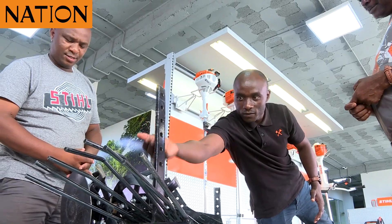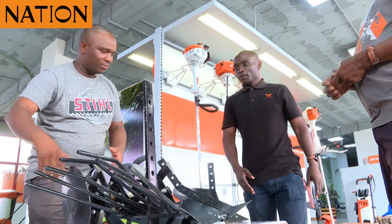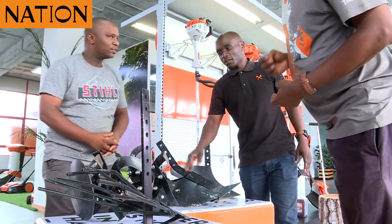STIHL is a German entity, a manufacturing company that also does selling through dealers worldwide. The company is very much innovative and creative with its staff, promoting product awareness and increasing the product application of existing products.